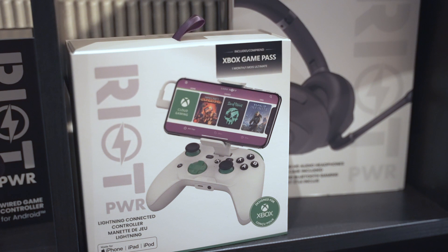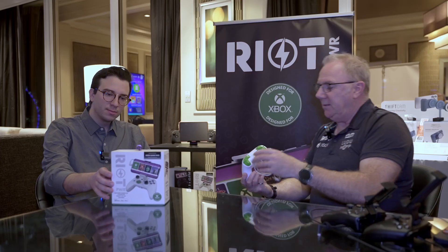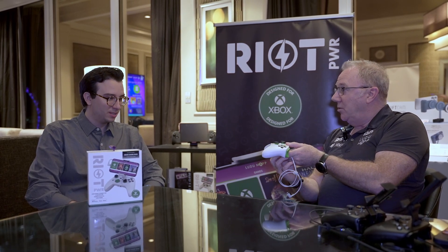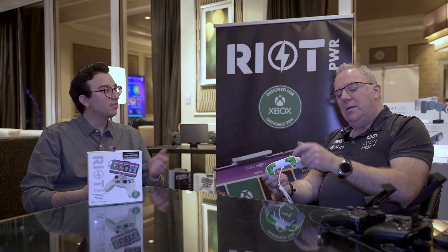Just this Christmas they introduced their new Xbox product. This is actually the only mobile device for Apple that has an Xbox button on it. How it differs from the standard product is it has the Xbox button, it also has an audio DAC so you can plug in your three and a half millimeter headphones. It has a share button so you can access the share functions.